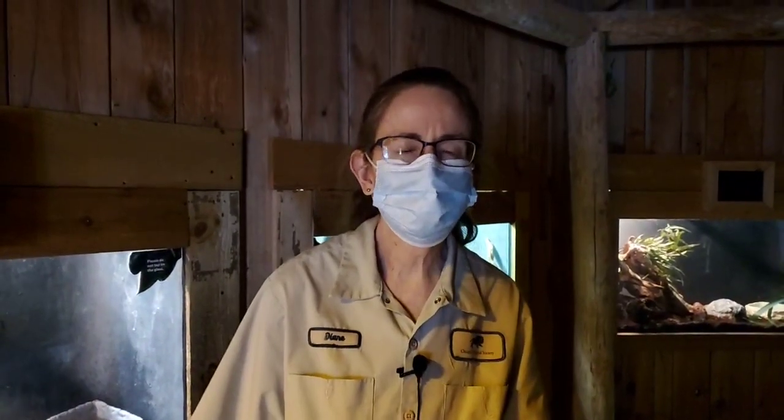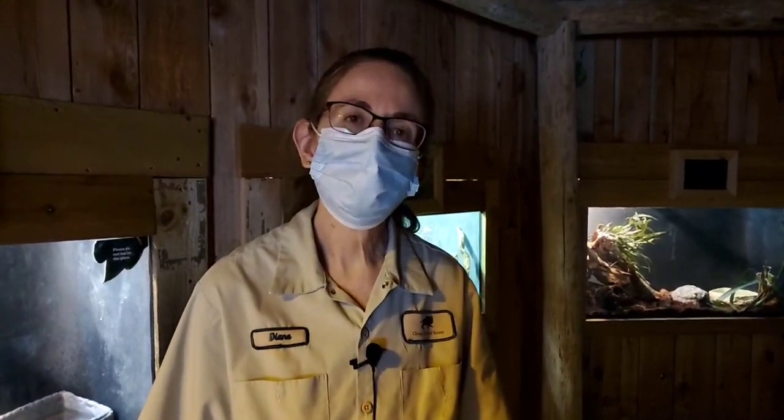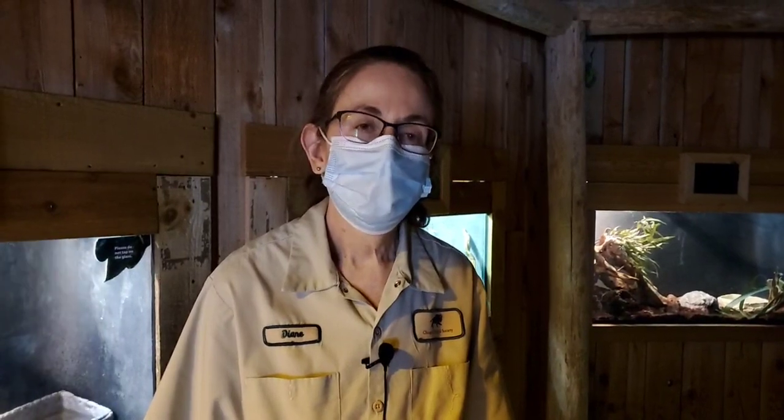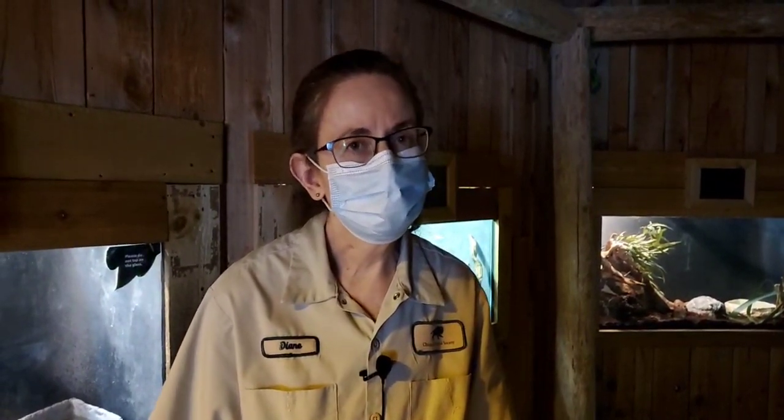Hi, I'm Diane and this is Bringing the Zoo to You. Welcome to the Clouded Leopard Rainforest. We're here today to meet some of the reptiles that we have in our exhibit. All the reptiles we have are animals from Asia, so we have a few animals that we'll be meeting this morning.